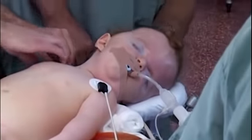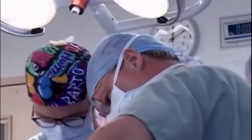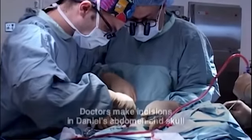We've assembled two teams of surgeons to do this operation as fast as possible. One team is going to work on the head, and the other team is going to make a small opening in his abdomen. We're going to use 15 blades — he's just a baby.